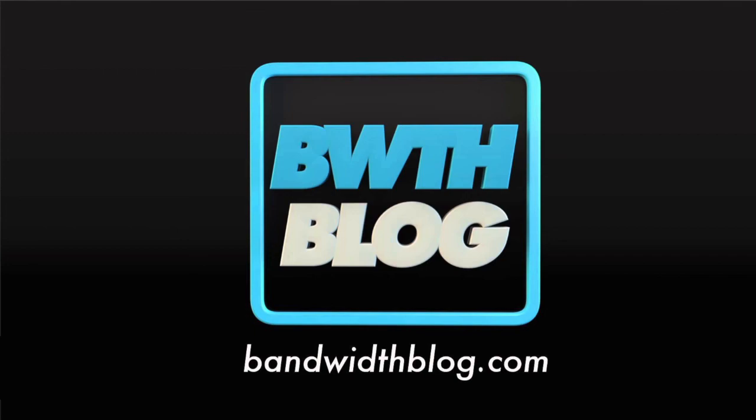That's all for this episode of Bandwidth Blog On Air — that was lucky number 13. Thank you very much for joining us. Please join us next week for episode 14 of Bandwidth Blog On Air. You've been listening to Bandwidth Blog On Air, the weekly podcast of bandwidthblog.com.